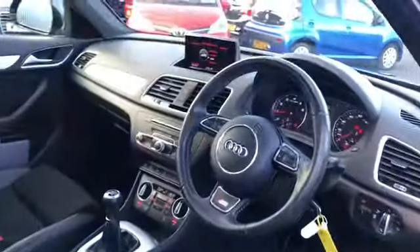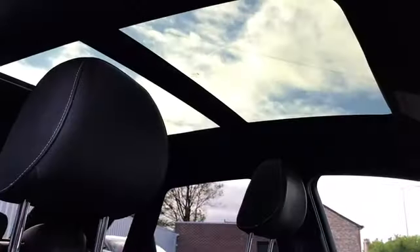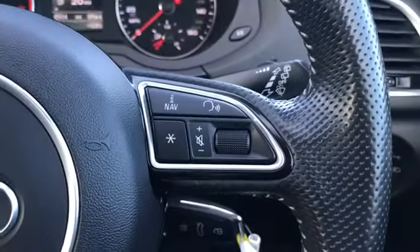This vehicle does have the half leather interior with S-Line branding on the seats. You've got a panoramic sunroof, full electric windows, and your multifunctional steering wheel with volume controls.